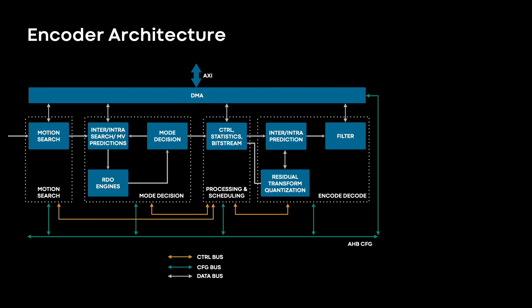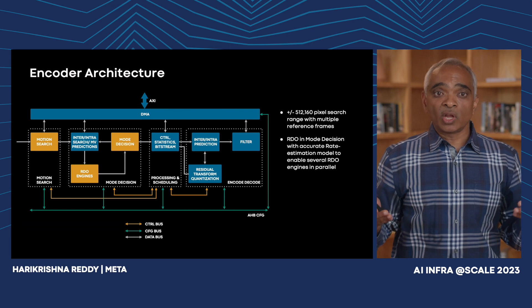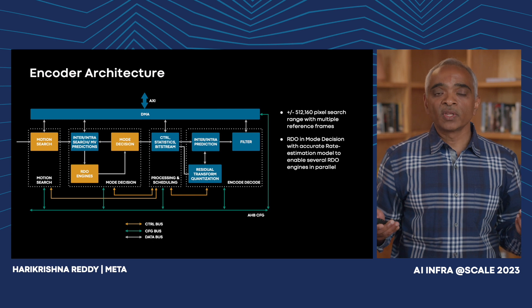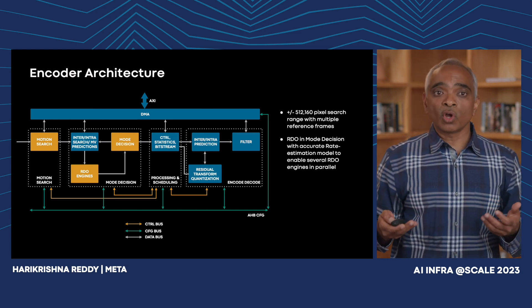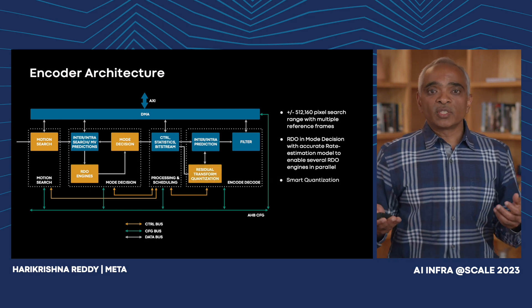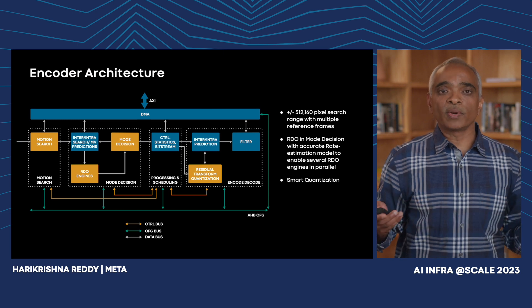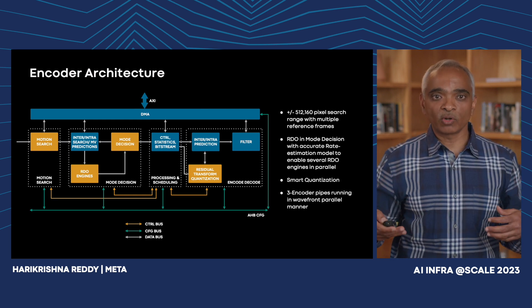Within the transcoding pipeline, the encoder is the most compute-intensive module, and the architecture choices we make pretty much dictate the video quality of all videos coming out of the transcoder. We use a three-stage motion search which is programmable and supports a very wide search range — plus or minus 512 pixels in the horizontal direction and plus or minus 160 pixels in the vertical direction across multiple reference frames. We also support near-exhaustive mode decision using rate distortion in every decision. Rate distortion optimization (RDO) is one of the best known practices in video compression. The distortion calculation is very compute-intensive but parallelizable; however, rate estimation is very serial in nature. We use a novel rate estimation model in MSVP to allow multiple encoder engines in parallel to achieve the speed we need. We also use many smart quantization techniques and other proprietary algorithms. Finally, we use three encoder pipes to process three consecutive macroblock or super-macroblock rows in a wavefront parallel manner.